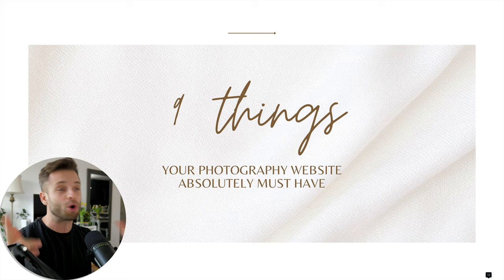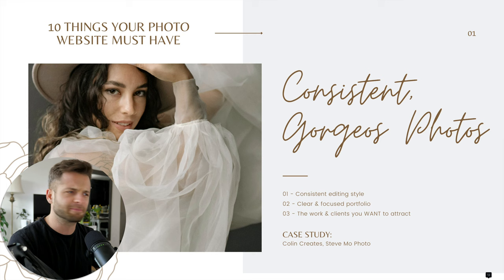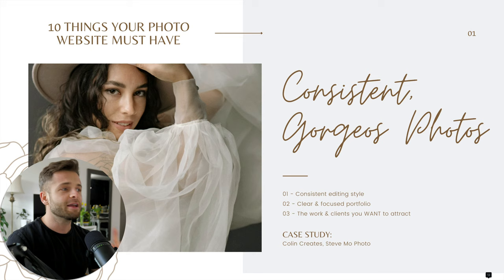I have nothing to sell you here. We are literally just going into it and giving you as much value as I can because I've learned these things the hard way over time seeing tons and tons of photographers' websites. So let's dive in together. Number one, the first thing you need on your site — you already know this, but it's amazing how often I don't see it — consistent, gorgeous photos.